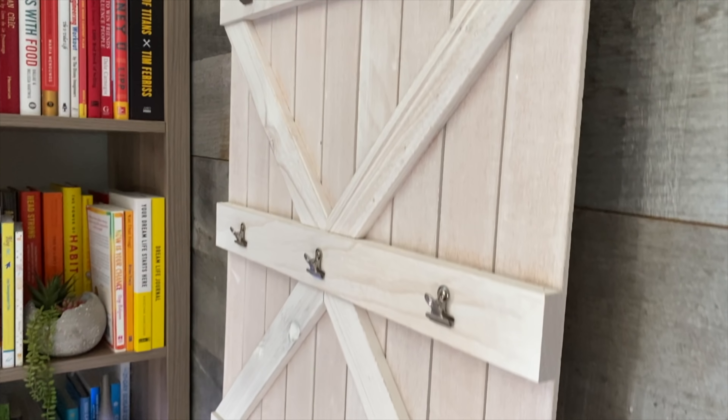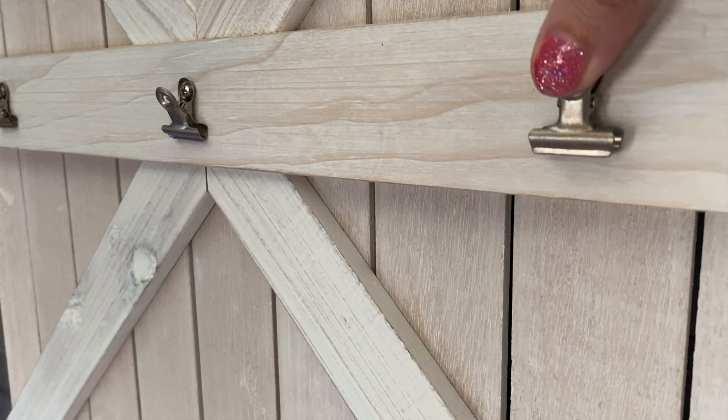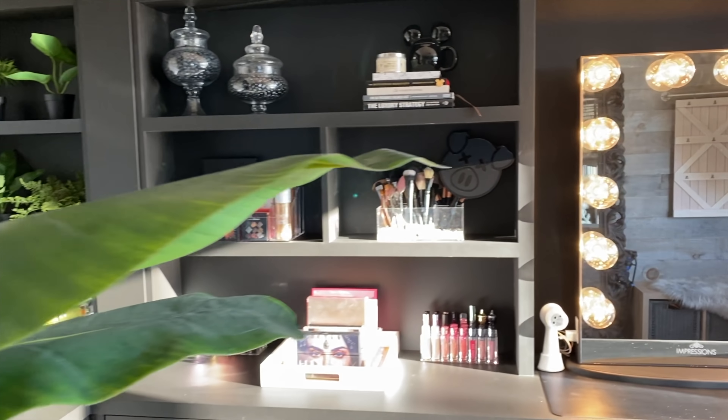One last thing I wanted to do was hang this wooden piece just to put my dreams and my goals and what I'm working on on there - there's like little clips on there. I got this at a HomeSense / HomeGoods - great find, love it. I screwed it into the wall, more holes in the wall, but it worked out really well. I'm so happy with this room. I feel like it's finally done.